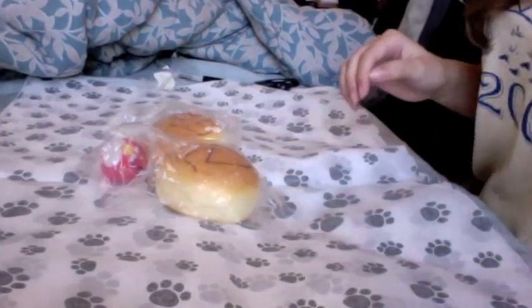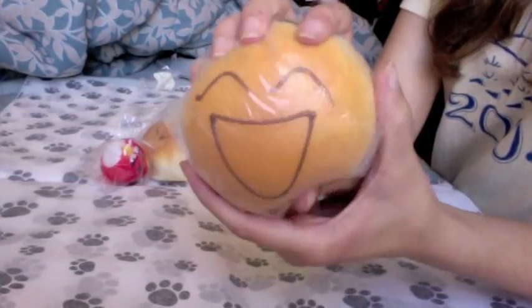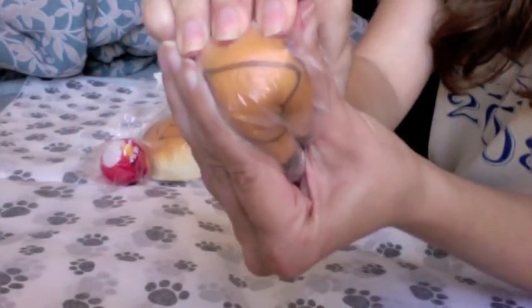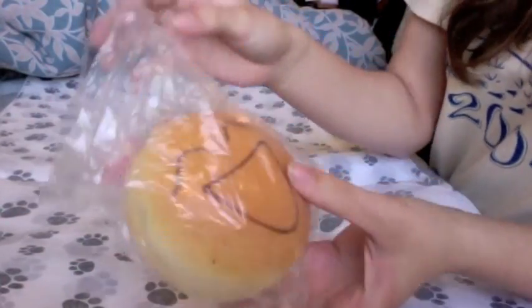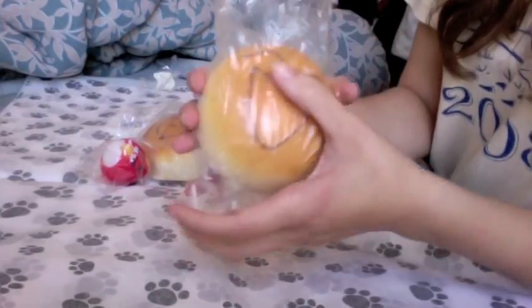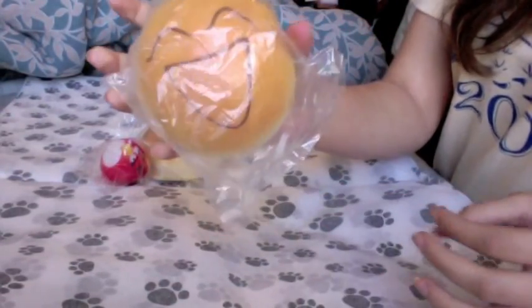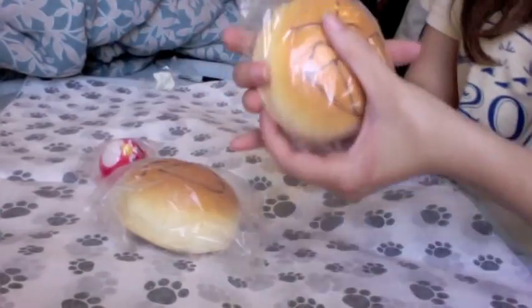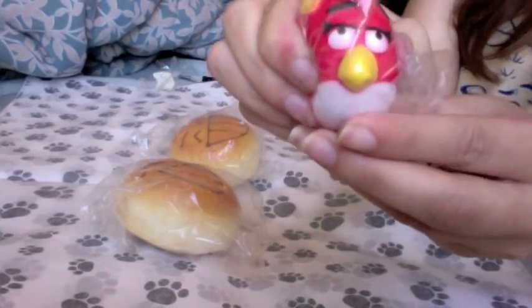Next up for Alex D., we have a laughing face bread bun — and these are the squishiest. Look how squishy this is; these are the squishiest bread buns I've ever had. They also smell actually pretty good, because typically they don't smell good. So: laughing face bread bun, a gel face bread bun, and then a red angry bird.